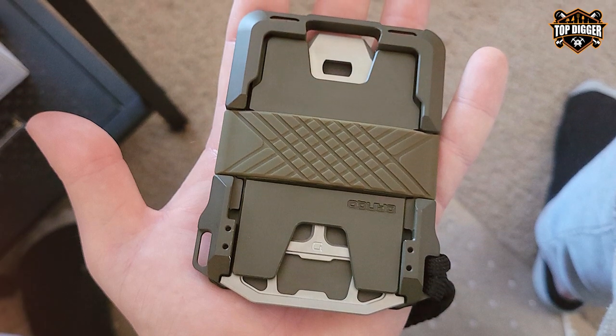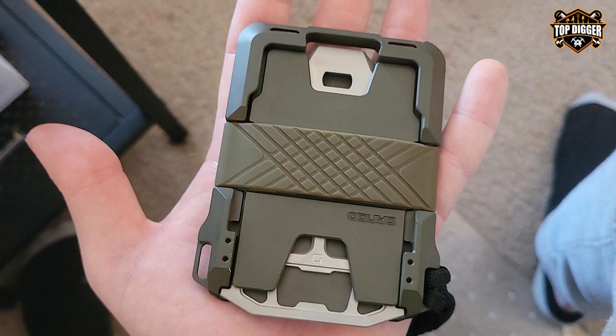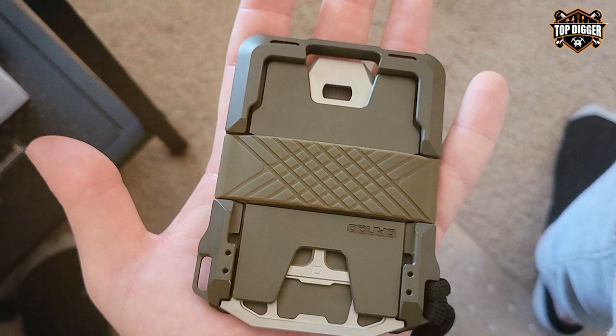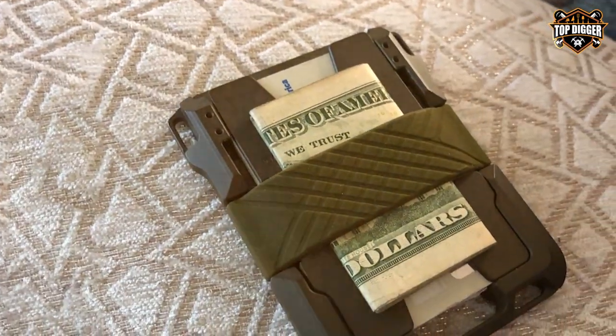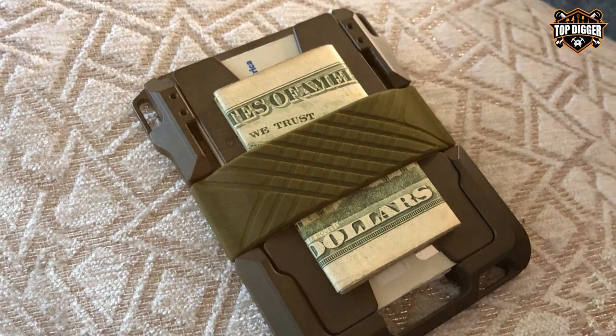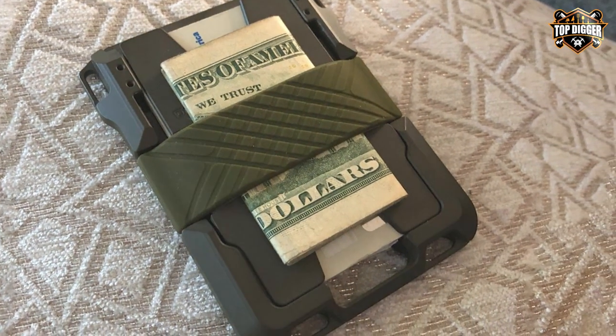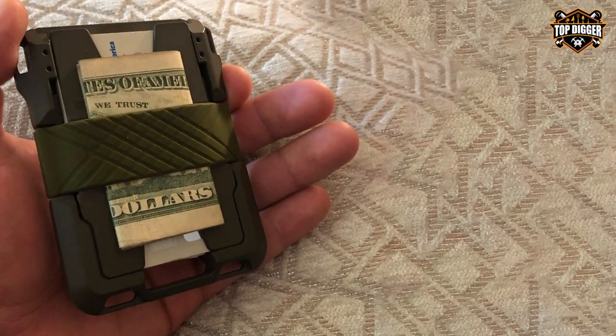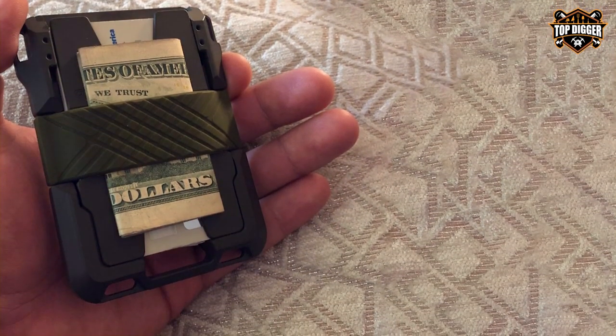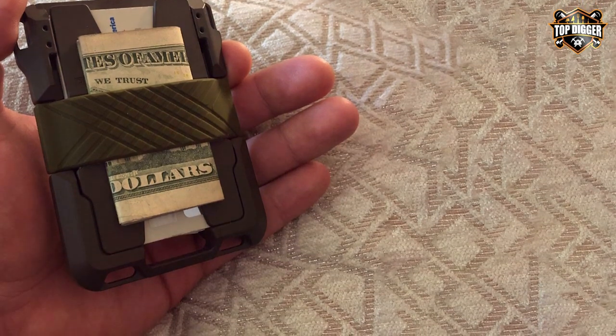The genuine leather and carbon-fiber accents add a touch of elegance to its rugged exterior. The integrated multi-tool, featuring over 14 functions, is a game-changer for outdoor enthusiasts. The built-in bottle opener is a convenient addition for impromptu gatherings. With its paracord lanyard and loop, you have multiple carrying options, and the built-in money clip keeps your cash organized.